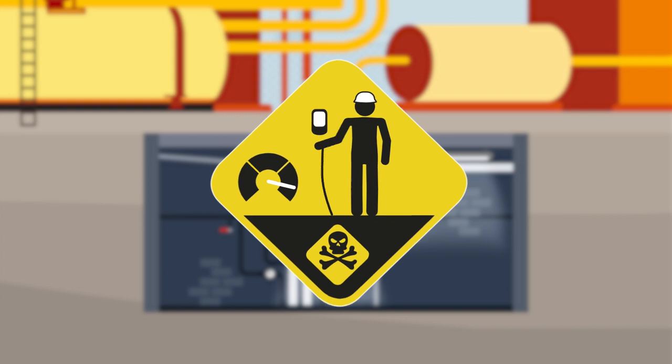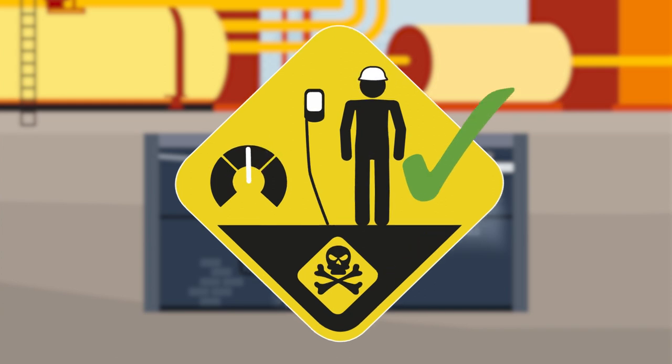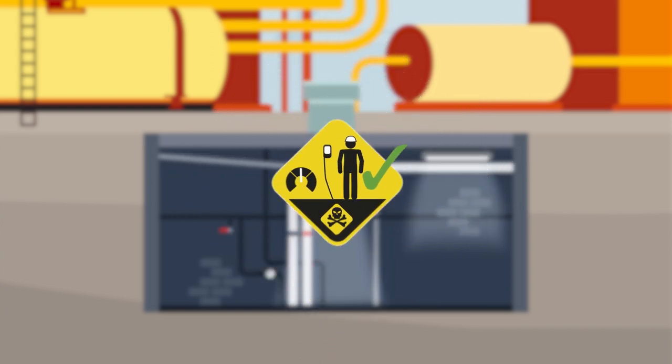Whenever work is being carried out, it is important that steps are taken to ensure that the work is carried out safely and precautions are in place to prevent harm from happening. These safe practices should be followed at all times.